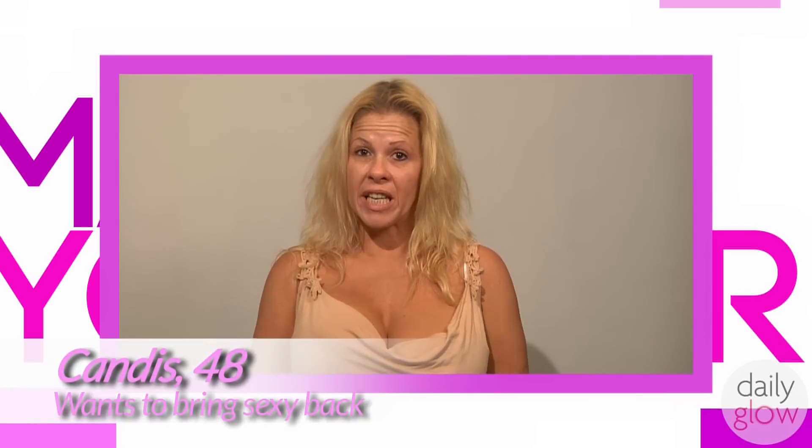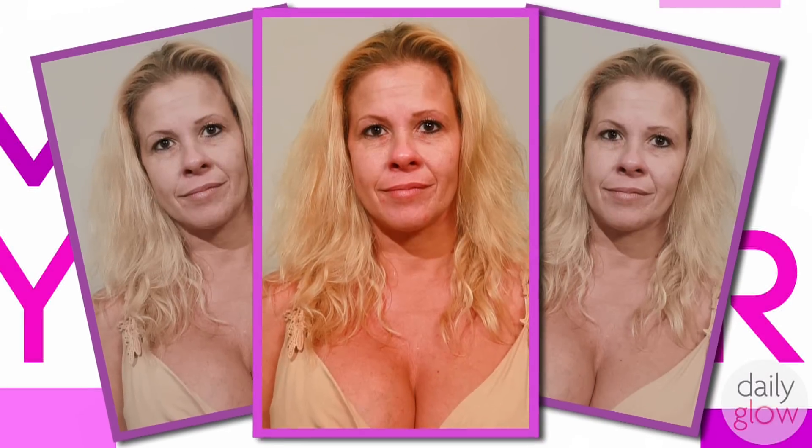My name is Candace Higgins. I'm 48. I've raised six kids and it's taken a toll on my looks. I want to look pretty and sexy, so please make me younger.